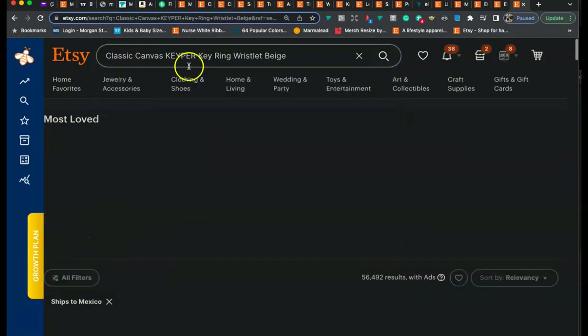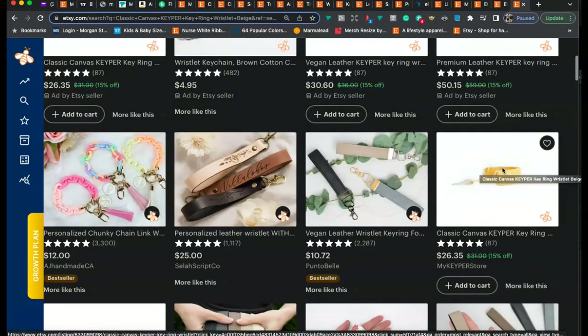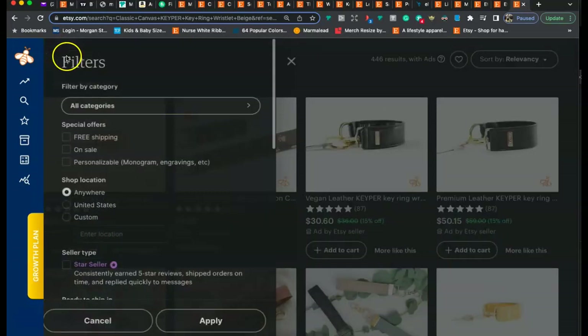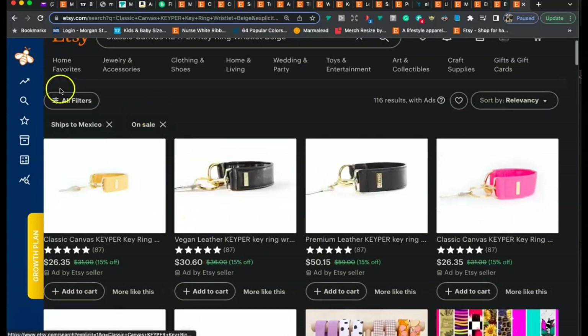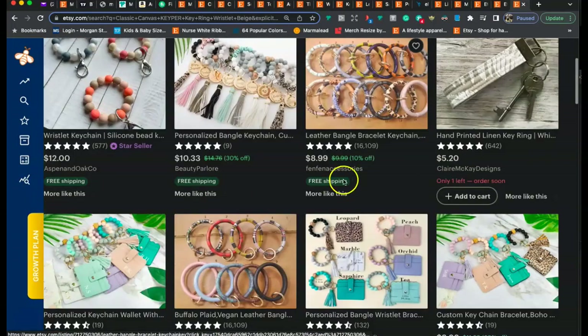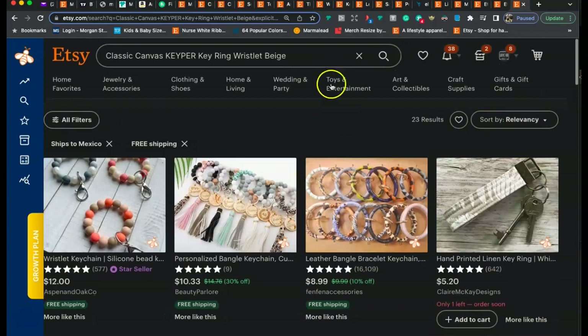I pasted your title into Etsy and found you're on the first page, second row — very cool. But a lot of savvy Etsy customers shop using filters, so you want to be in as many filters as possible. If someone applies the 'On Sale' filter, your listing is still there. But if they apply the 'Free Shipping' filter, your listing disappears because it's not showing free shipping — which may be because I'm in a different country. That's why you'll see top shops have all their listings on sale and on free shipping all the time.